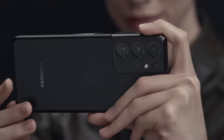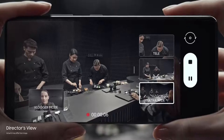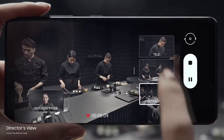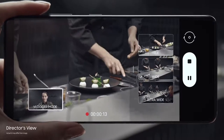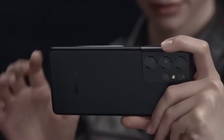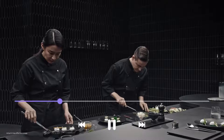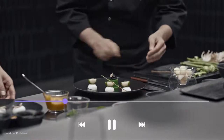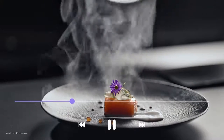Groundbreaking director's view reimagines movie making. In real time, you call the shots — choose between ultra-wide, wide, and when you want to get up close, tele. Or put yourself in the picture with vlogger mode. It's all covered in one take with unprecedented processor speeds splicing every angle together on the fly, so without lag, it's all there in a single seamless movie file ready to share.